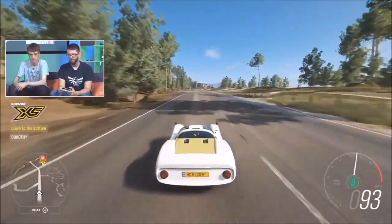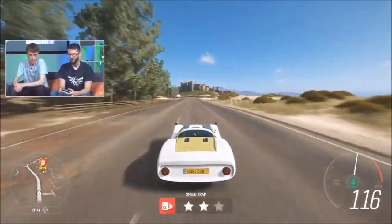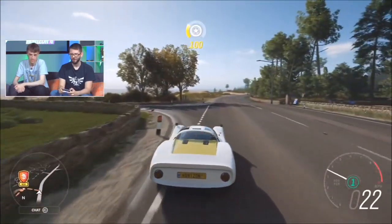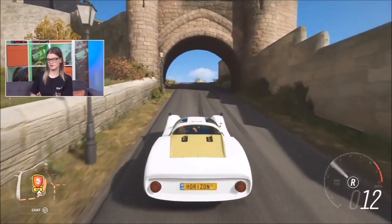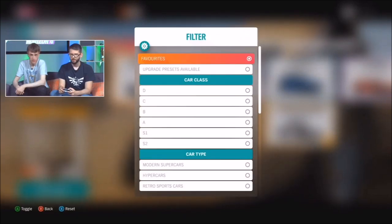Last but not least we've got the 718 - the Cayman version with the roof on. I didn't actually know until recently that the Cayman and the Boxster are the same car, just with or without a roof. Also don't forget - the update will be live tomorrow, rolling out to players, so keep an eye on your Xbox and check your updates.